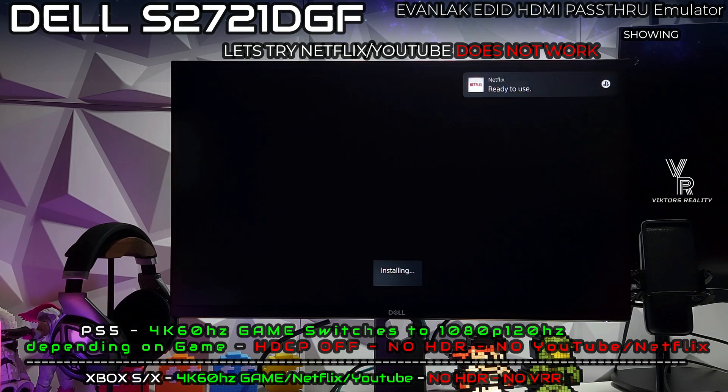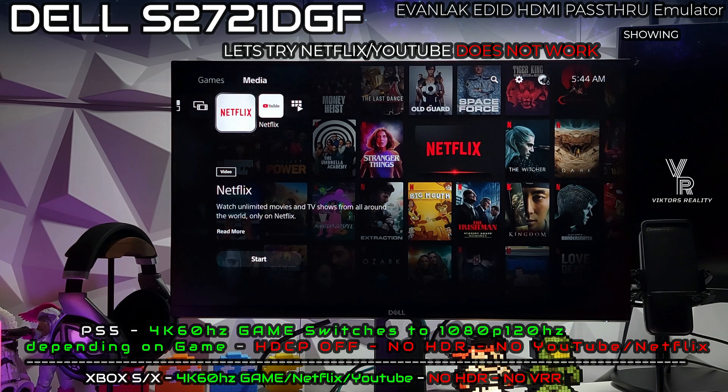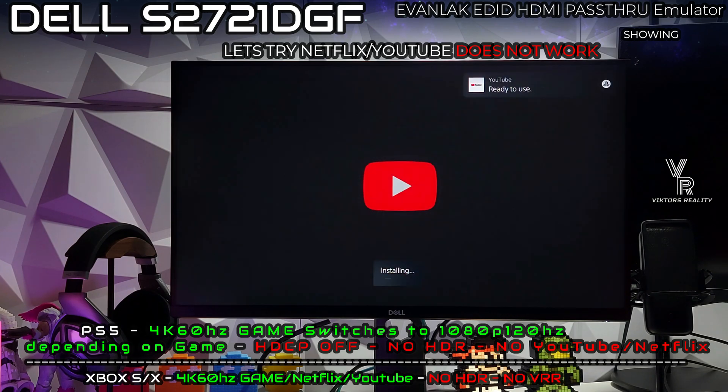In a future video I will be showing media devices with this. I don't have my Roku right now, but I'll be able to test Roku, Apple TV, Fire Cube — all those media devices — and show Netflix and Hulu in another video. But today we're going to stick with PlayStation 5 and Xbox series of consoles.